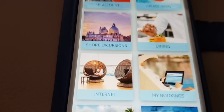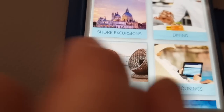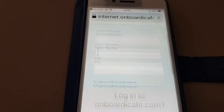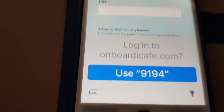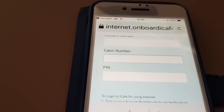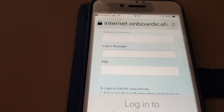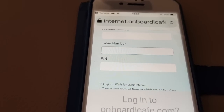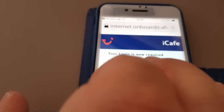Go back again and you get to your home page, or you could just click the home button. A lot of people are asking questions about internet, so if you hit that, this is where you can actually log in. We won't do that at the moment — we're in cabin 9194. It shows you that you have to put your cabin number in, your card number, and your PIN, and then you can pick a package. We'll do a separate video about the Wi-Fi — but that's how you get onto the internet.